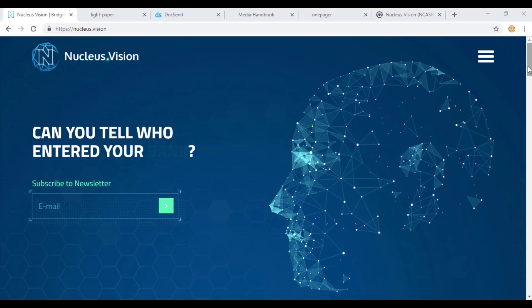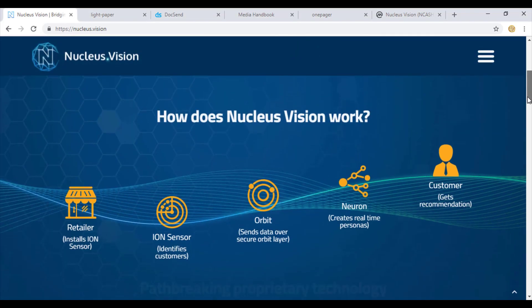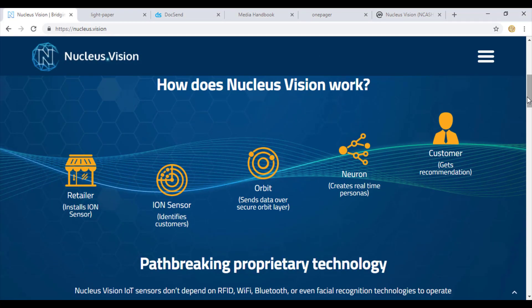The team has a background coming directly from Harvard University and they are trying to build a smart world based on smart payments using smart technology. The great breathtaking technology that this coin is bringing is the ion sensor model.